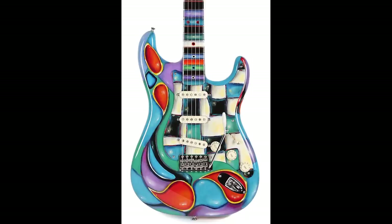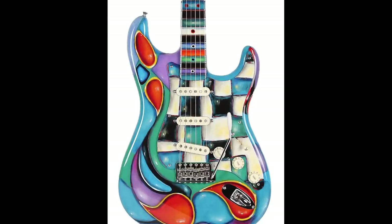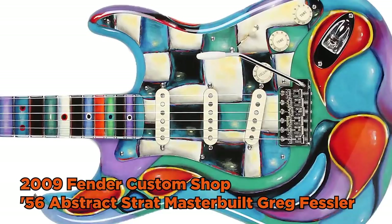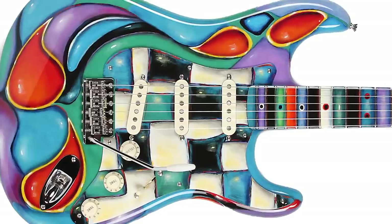Welcome back to the Troglies Guitar Show, your daily dose of guitar information. We've got kind of an early Fender Friday today. This stratocaster — I fell in love with this thing so I knew I had to share it. This is a master built Fender Custom Shop '56 Stratocaster done up by Greg Fessler in 2009, so it's about 11 years old.